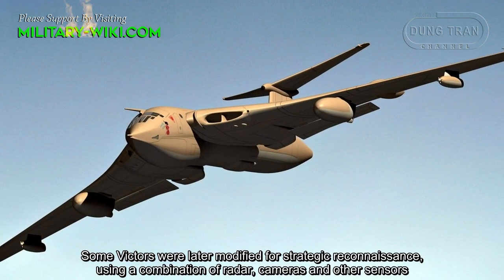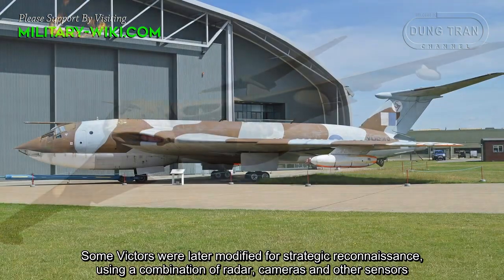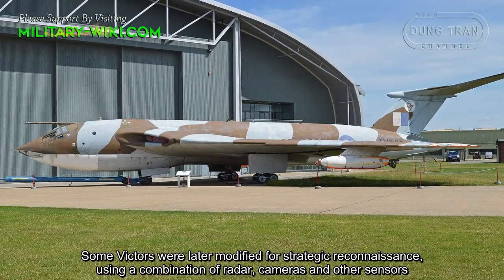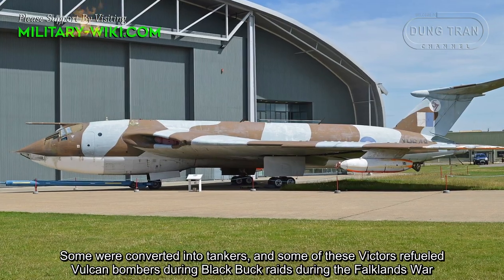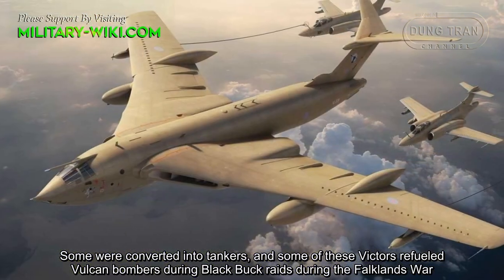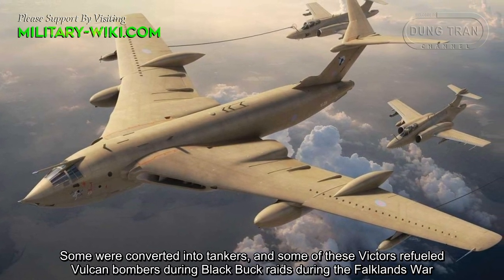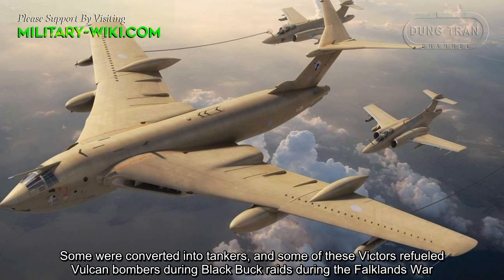Some Victors were later modified for strategic reconnaissance using a combination of radar, cameras, and other sensors. Some were converted into tankers, and some of these Victor tankers refueled Vulcan bombers during the Black Buck raids during the Falklands War.